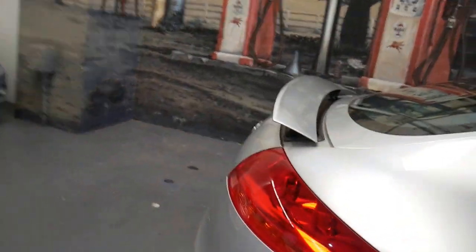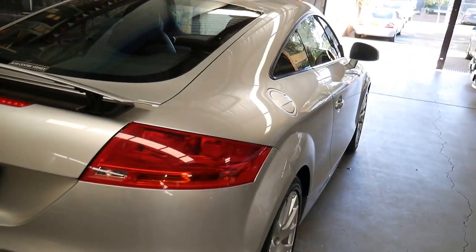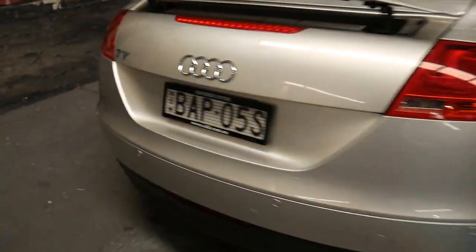Airbags everywhere — your driver and passenger airbags — and you'll even see there in the side of the seats there's an airbag as well. These cars came with a three-year warranty from brand new, and that's a really good thing because Audi did do a timing belt and so forth under the warranty.